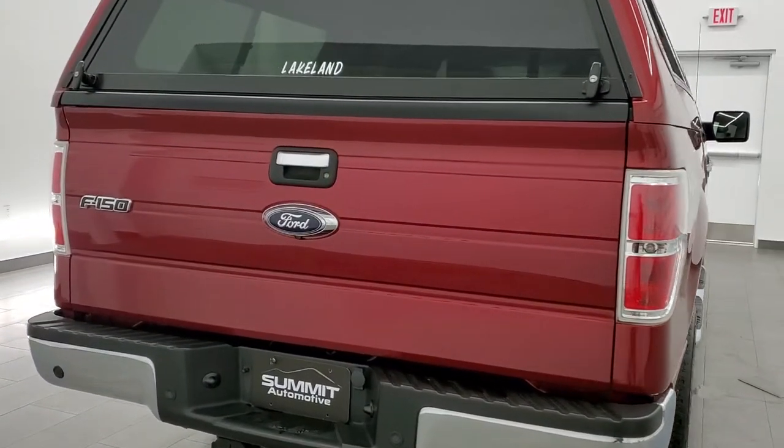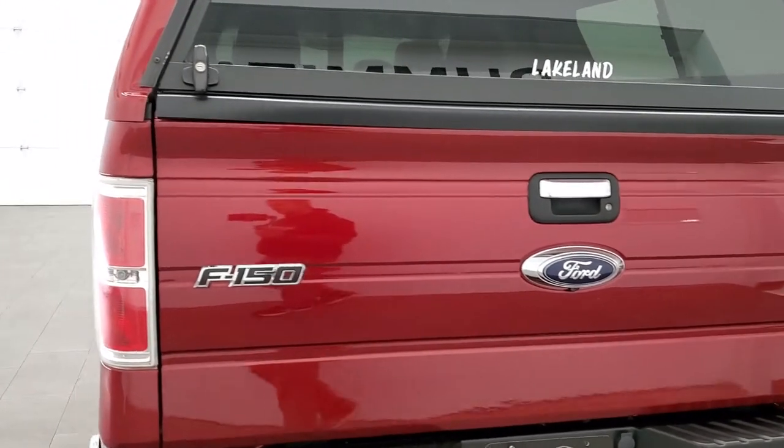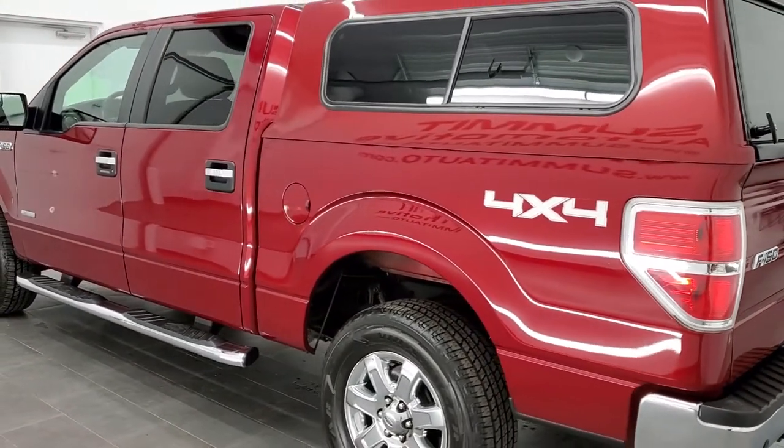This truck has the XLT package. It also has the 3.5 liter twin turbo V6 EcoBoost motor which pumps out 365 horsepower.